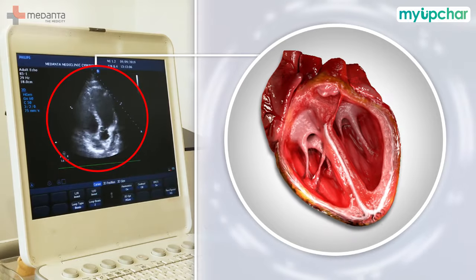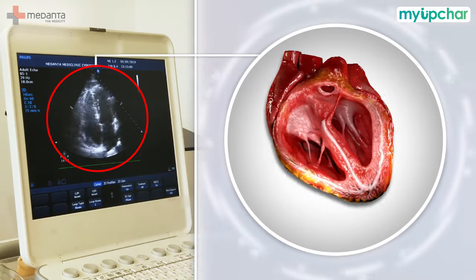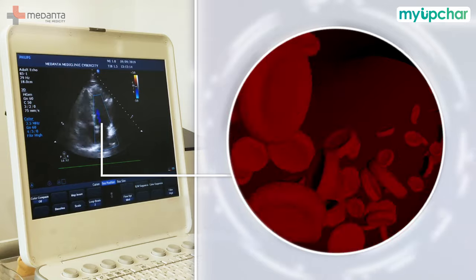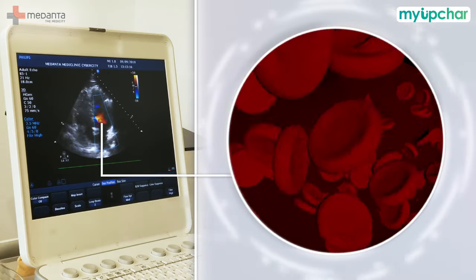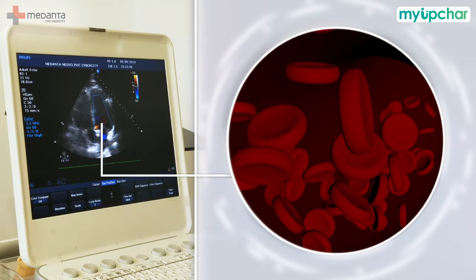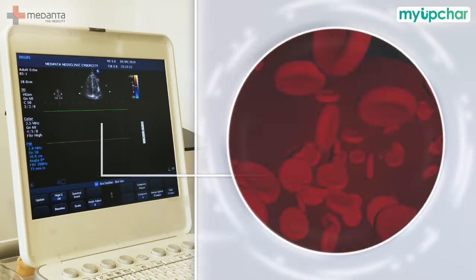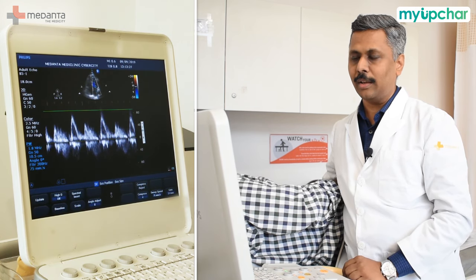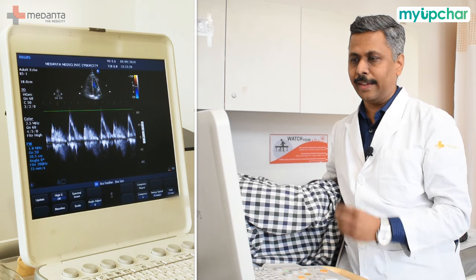We can see different valves. With color Doppler, we can visualize the blood flow inside the heart and see the direction and presence of blood flow. We can measure various parameters and see the blood flow. It also shows the frequency and speed of the blood.